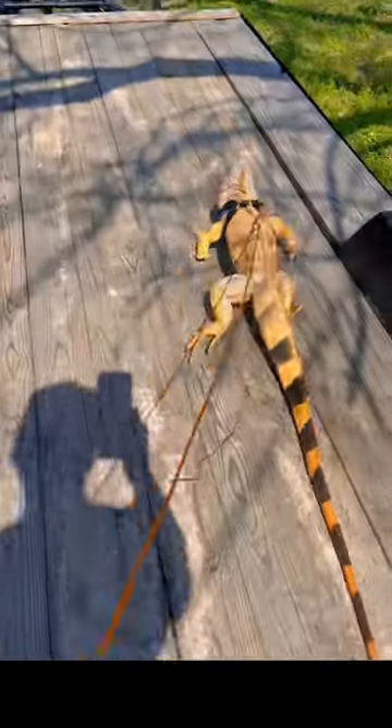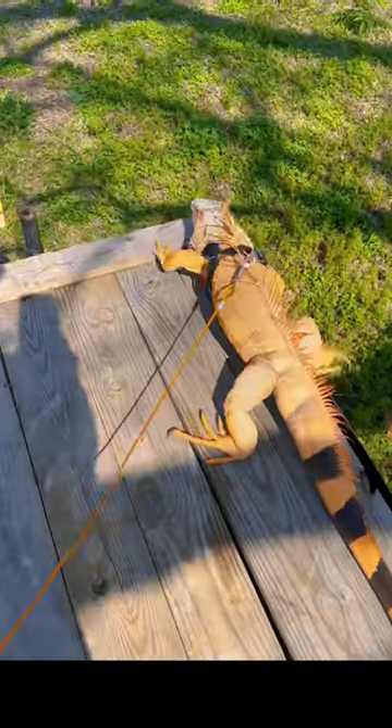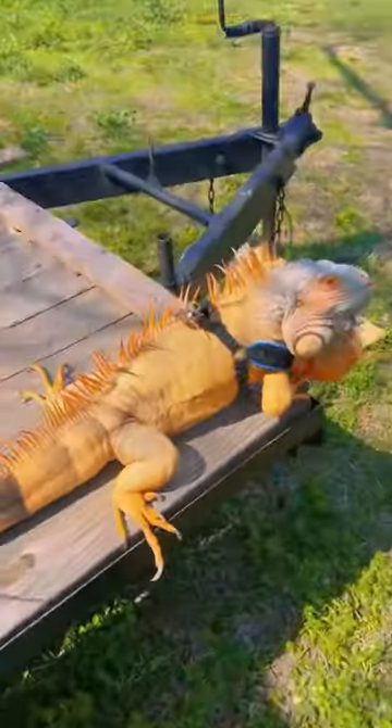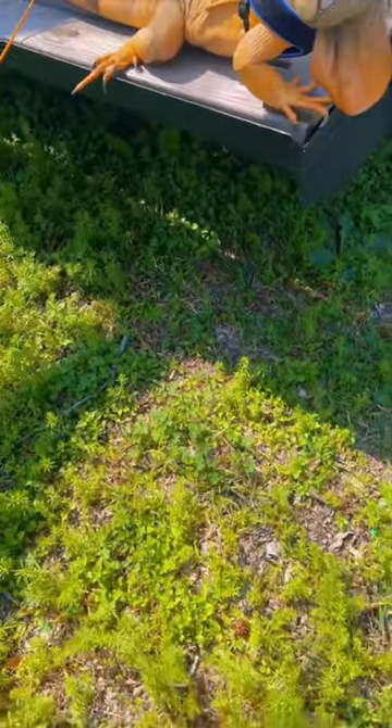What's up, y'all? With this post, I wanted to address two questions that I've been getting a lot lately since I've been posting videos of Rocket outside. The first one is, how often do I take him outside? The simple answer is just whenever it's sunny or when I have time and just feel like it — there's no set amount of days, but I try to do it as much as possible.